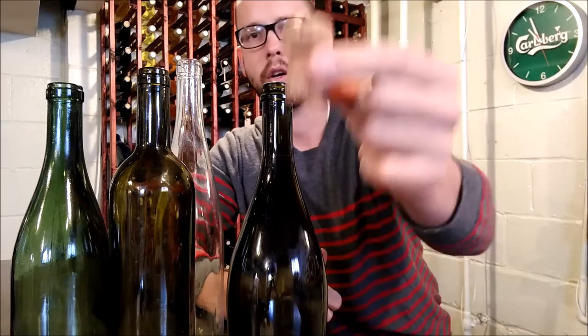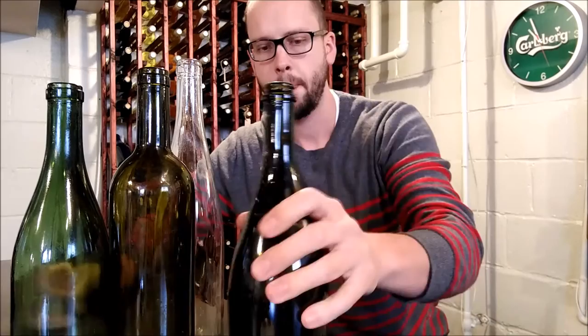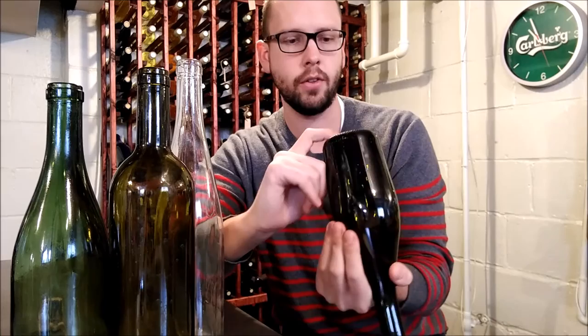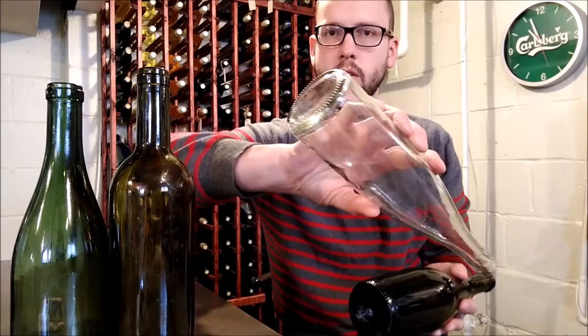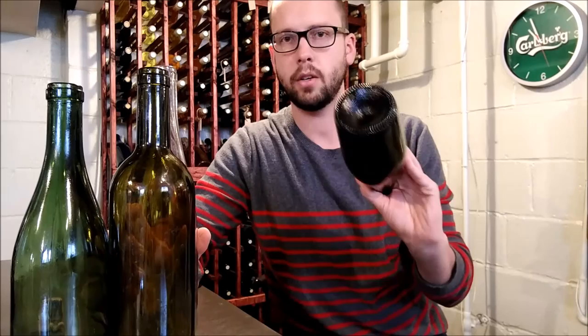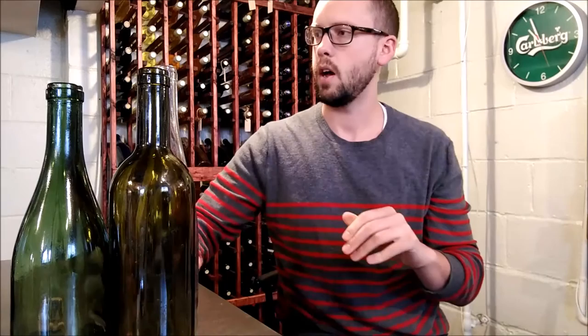In the champagne bottle, you have this edge here that can take a wire retainer, and you use a cork that's a little different from your regular wine cork. This bottle also has the punt in the bottom, and the punt actually has a real structural purpose here - on a bottle meant to hold high pressure, a flat bottom is not as structurally strong, so the likelihood of exploding the bottom out of the bottle would be higher.